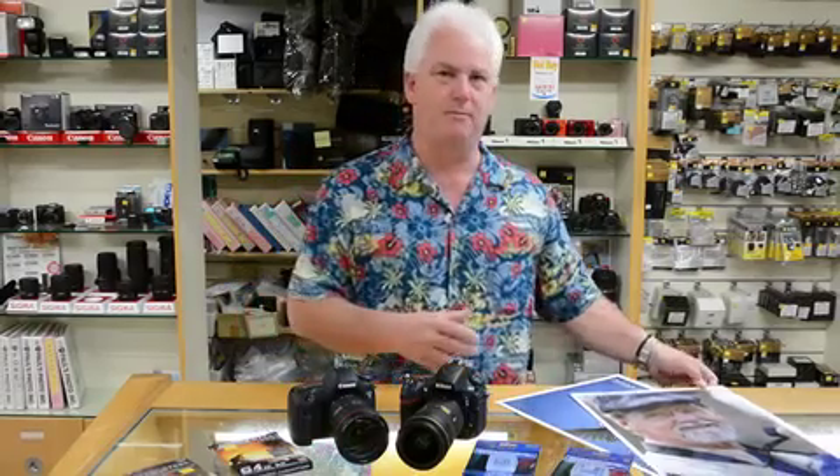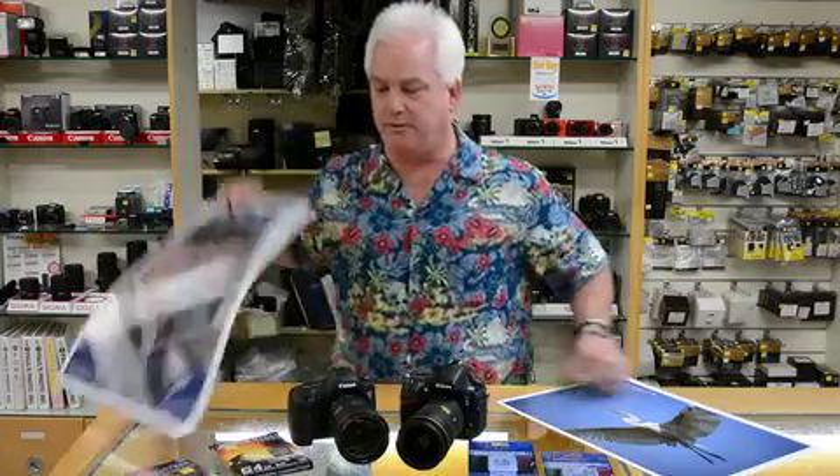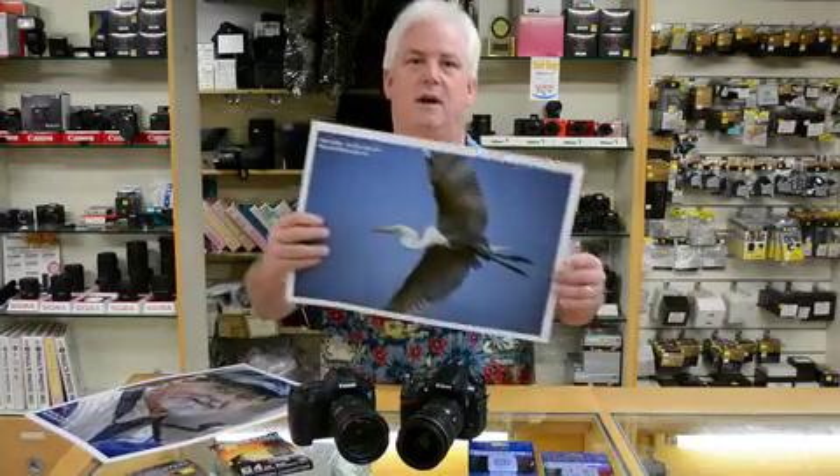But customers are having problems with these beautiful high-resolution cameras shooting both still and video, because the files are so big. And you know what the problem is? They're buying inexpensive memory cards. You can't use basic memory cards — you have to have a top-end memory card.